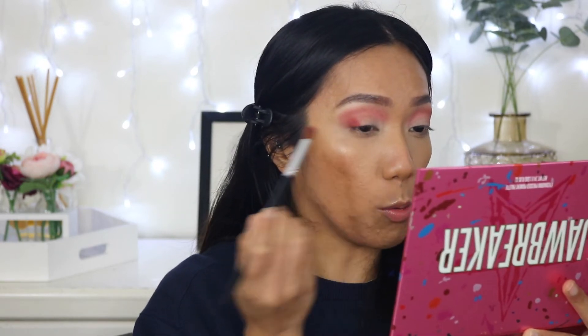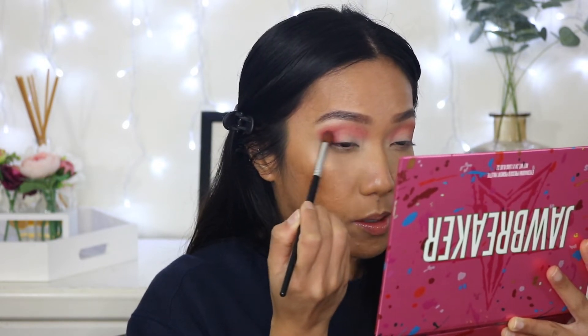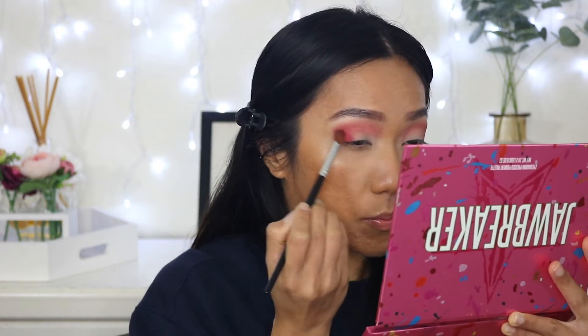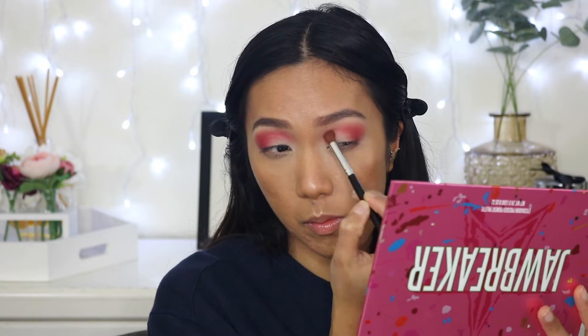Next I'm going to pick up the shade Licorice — this shade right here — on the same brush and stamp that on the outer V. Wow, that is so pigmented! With the same brush I'm going to use a little bit of Tasty, which is this dark brown shade right here, to deepen the outer area.